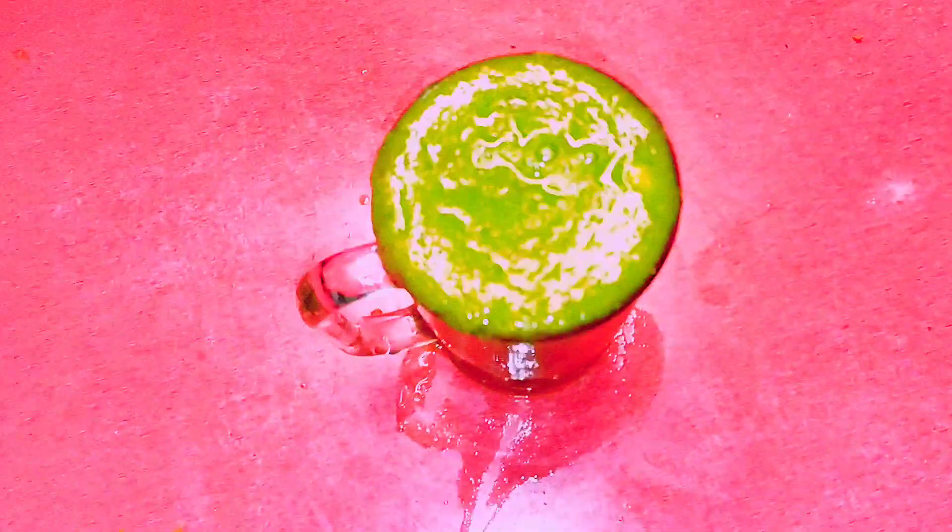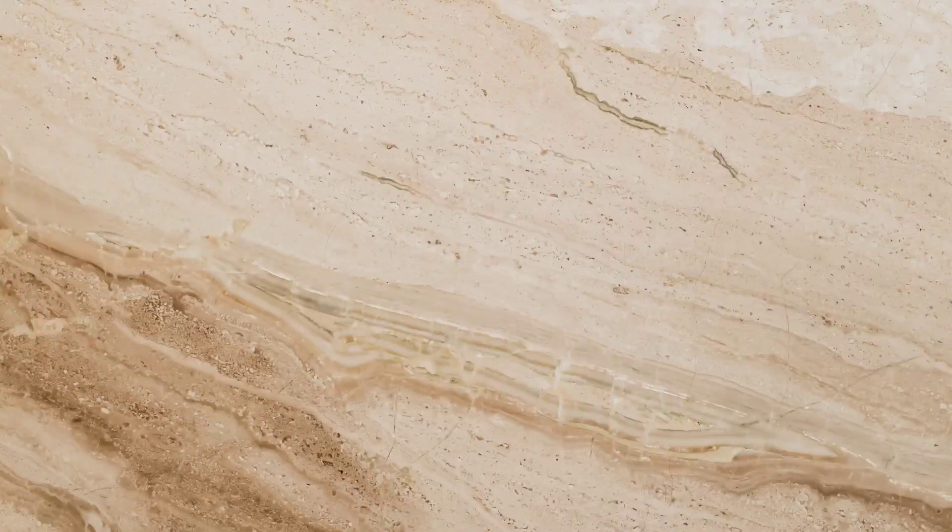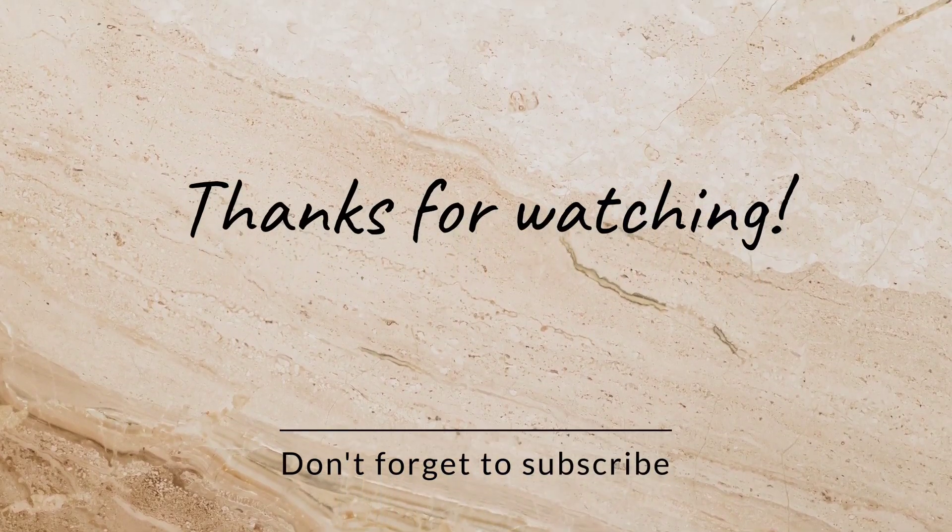Chia seeds slow down digestion and keep you satiated for long. Thanks for watching and don't forget to subscribe to our channel.